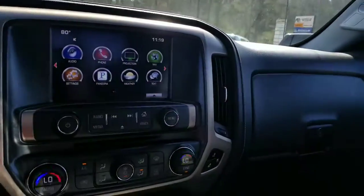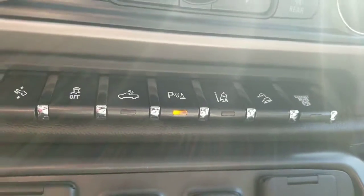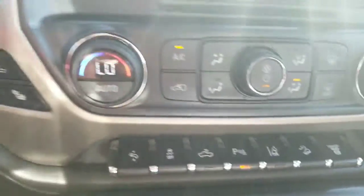Vehicle has been very well taken care of, very clean truck with dual climate control. You've got lane keepers and adjustable pedals as well.